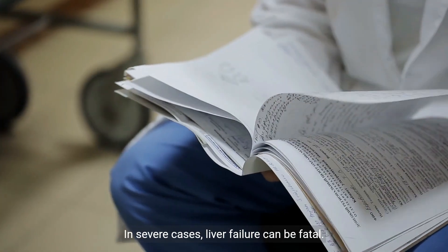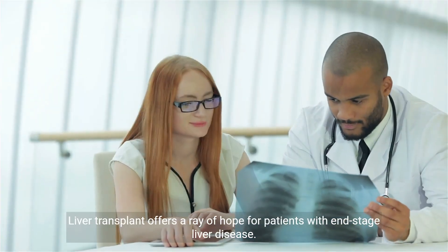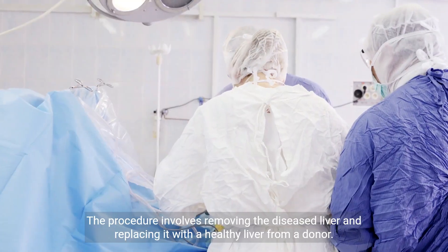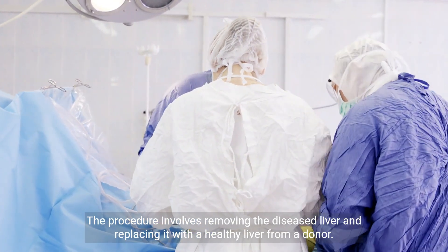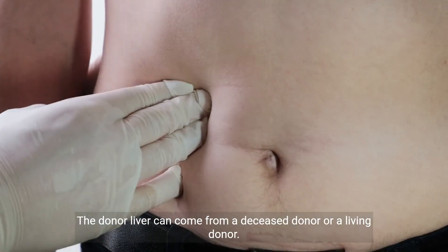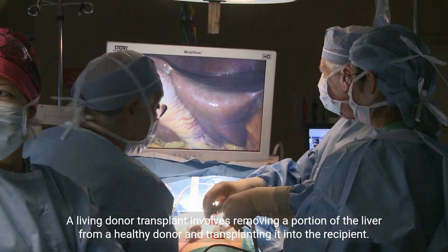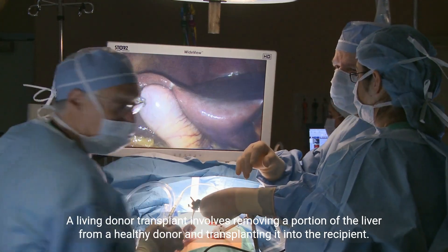In severe cases, liver failure can be fatal. Liver transplant offers a ray of hope for patients with end-stage liver disease. The procedure involves removing the diseased liver and replacing it with a healthy liver from a donor. The donor liver can come from a deceased donor or a living donor. A living donor transplant involves removing a portion of the liver from a healthy donor and transplanting it into the recipient.